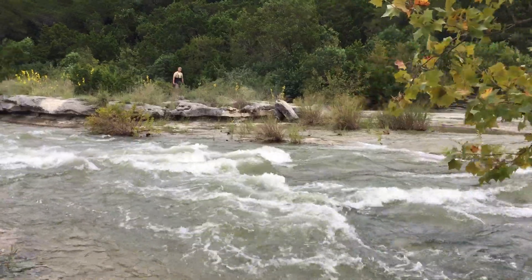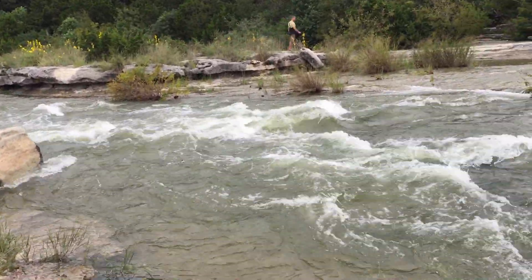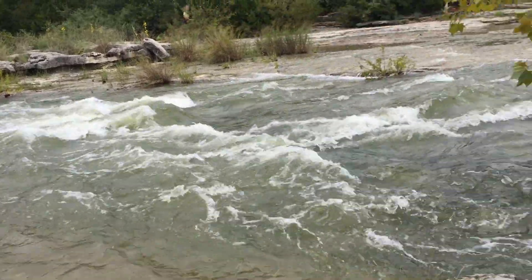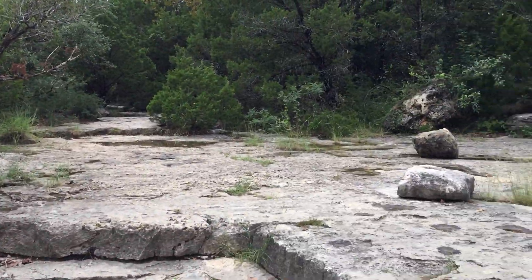Here's the creek — October 2018, beautiful. You could totally run this now with a canoe or kayak. Here's the performance spot.